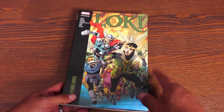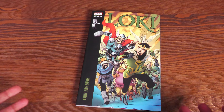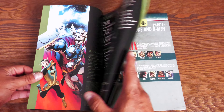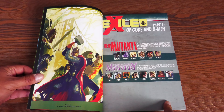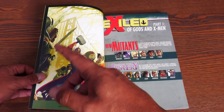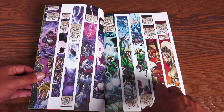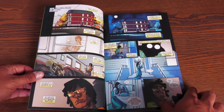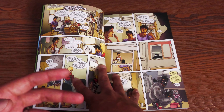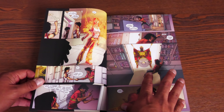Loki: The Modern Epic Collection Volume 2 — Everything Burns. Picking a book of the week is so unfair sometimes because this was almost my pick — the ending of this story still hits every single time. This collects Journey into Mystery #637 to #645, Exiled one-shot #1, New Mutants #42 to #43, Mighty Thor #18 through #21, and material from A+X #5 — an amazing story only Kieron Gillen could have written, featuring Mister Sinister and Kid Loki.